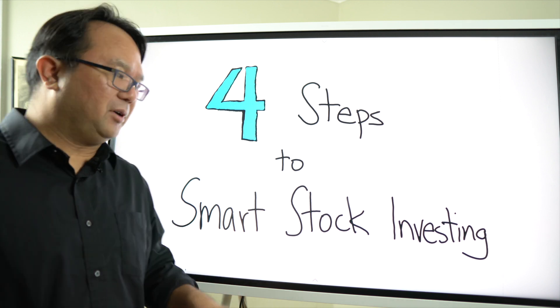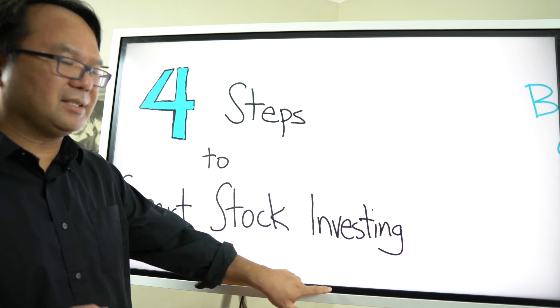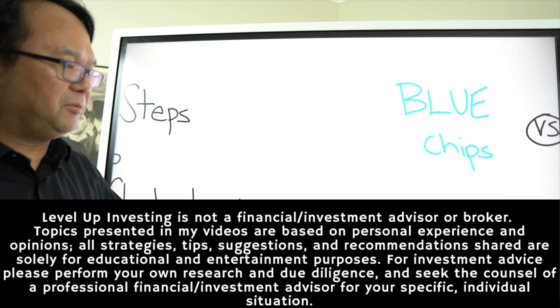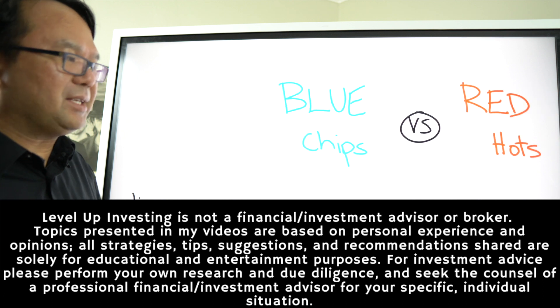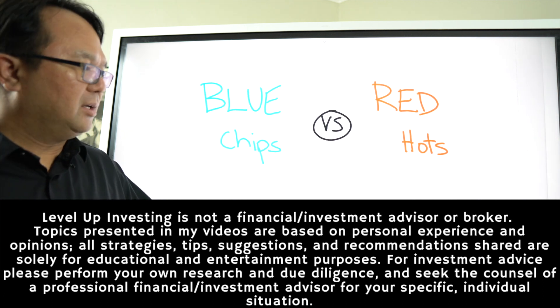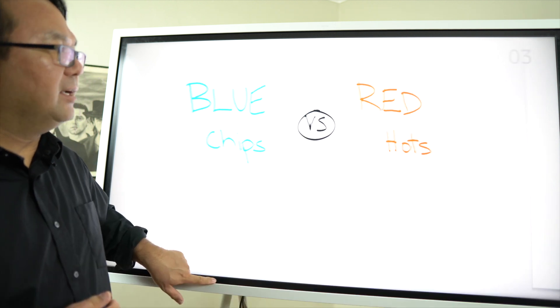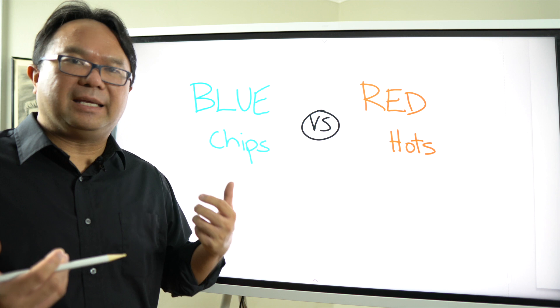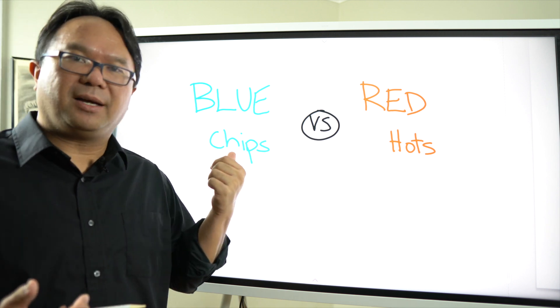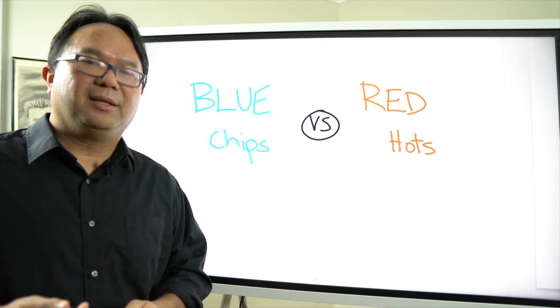So — four steps to smart stock investing. The first thing, before even step one, the pre-step: when I'm looking at a company or a stock, I like to first see what kind of company I'm looking at. I'm thinking: is it a blue chip stock and company, or is it a red hot company?